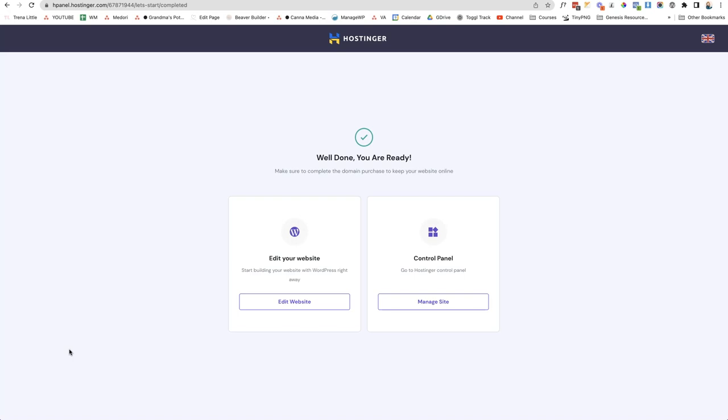The registration process has been completed. Through the initialization phase, the H-Panel from Hostinger automatically installs your SSL certificate — the security padlock you'll see next to your domain name. It can take a couple of minutes to install; when it does, you'll be kicked out of WordPress and will need to re-log in. Once that's done, you can start building your website right away by clicking Edit Website.